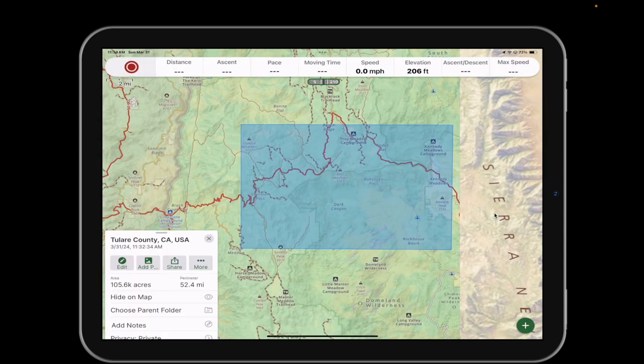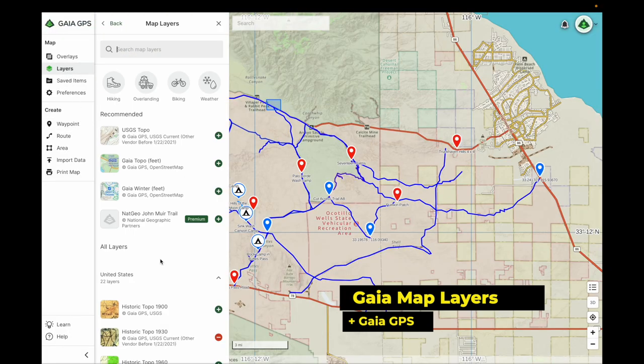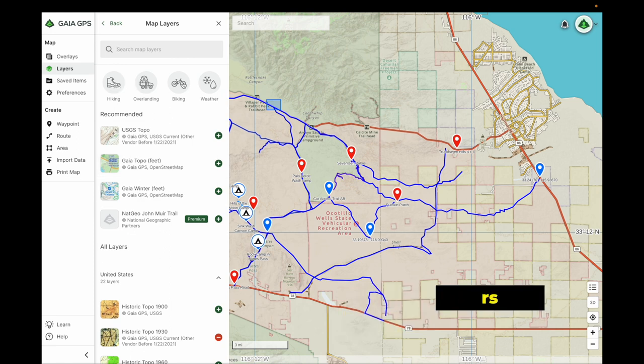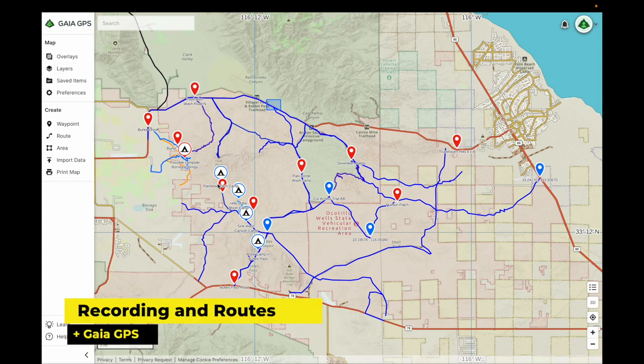Now you've got that downloaded onto your device. All of the maps are broken down up here into hiking, overlanding, biking, and weather. Here are all the routes that I've saved, as well as waypoints and potential campsites.